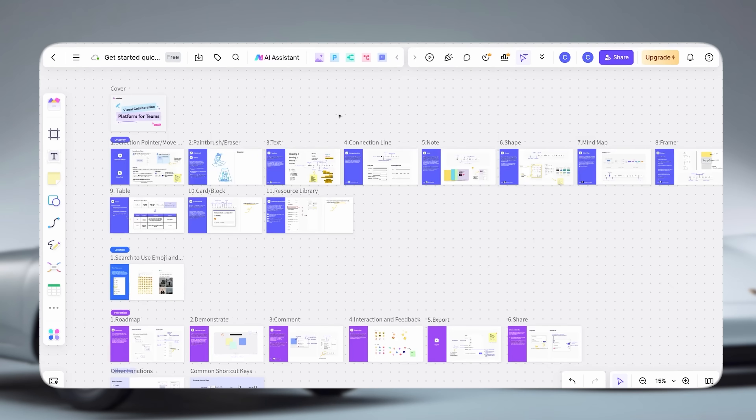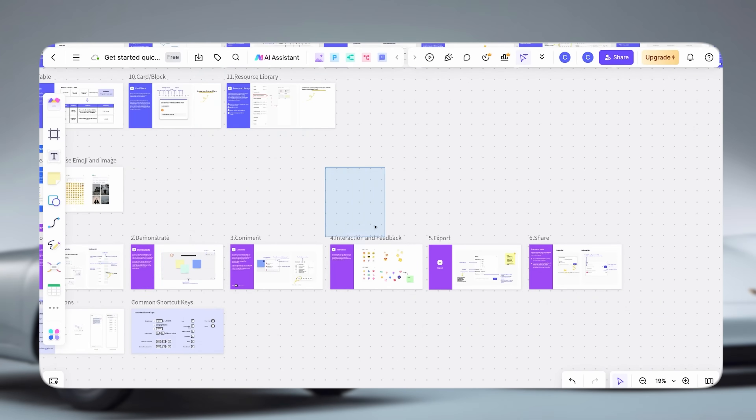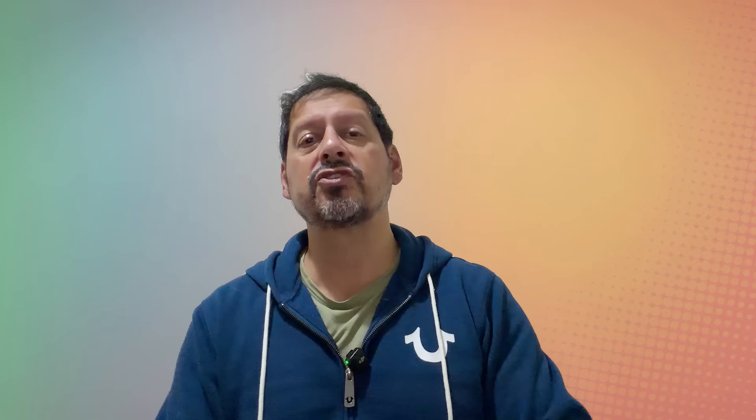Now let's look at the four big sections in a little more detail. First up is the heart of BoardMix — the AI whiteboard, your one-stop creative hub. You can brainstorm, draft documents, visualise strategies or analyse data, and the AI helps structure everything automatically.